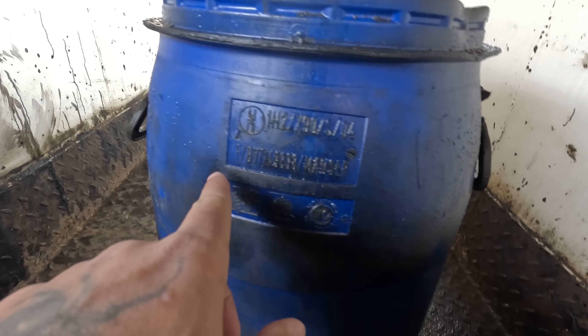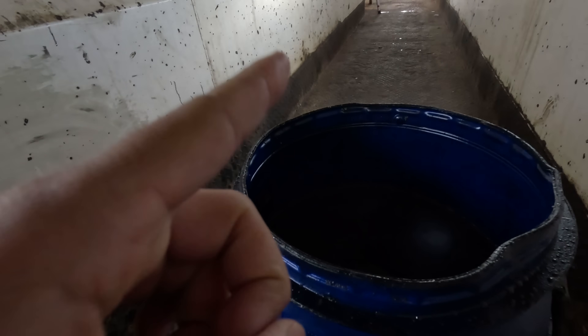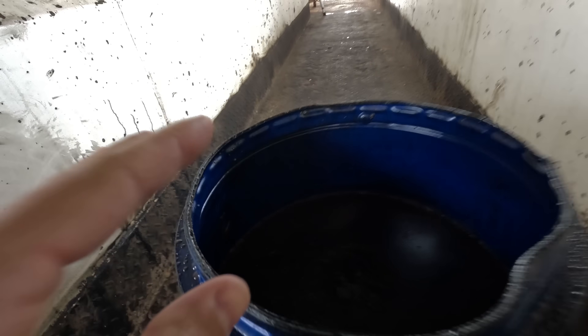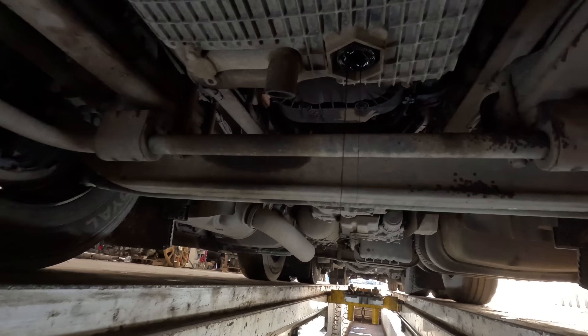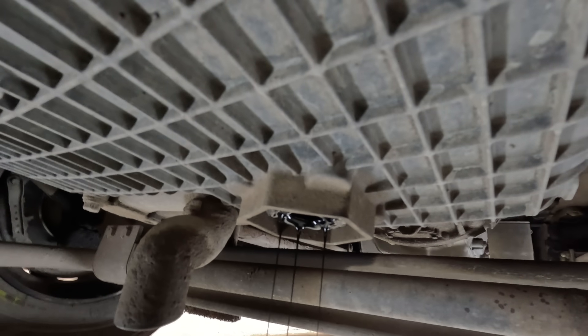Look at that — it doesn't say how many liters but it's quite a big one, about 48 liters. The truck takes about 60 liters of coolant and it's pretty much full. But it just keeps dripping like crazy.